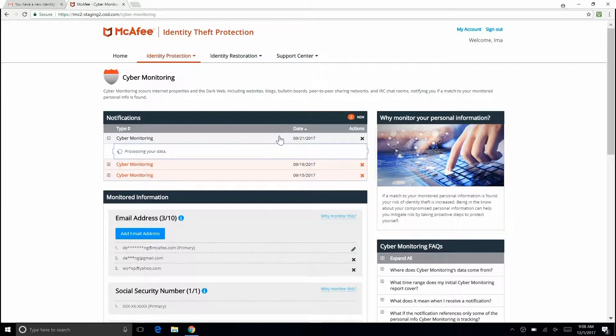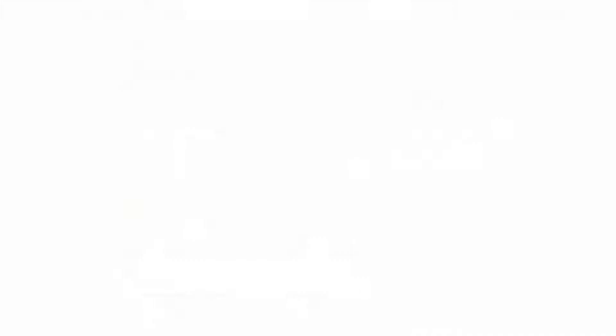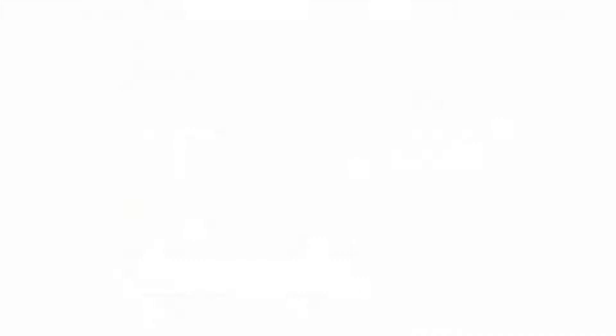It also includes scans of the online black market and dark web, with alerts if your personal info is at risk or when changes to your credit occur.